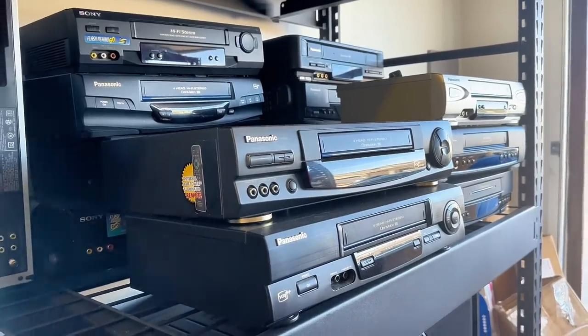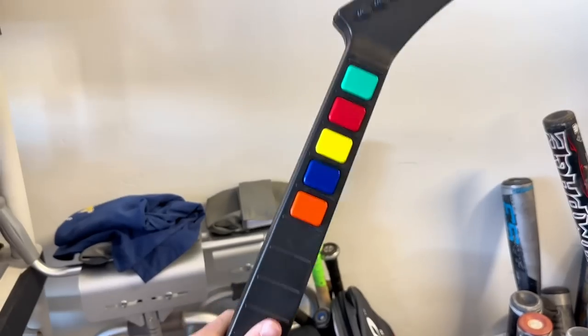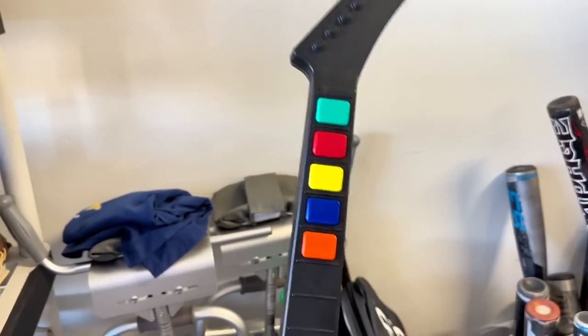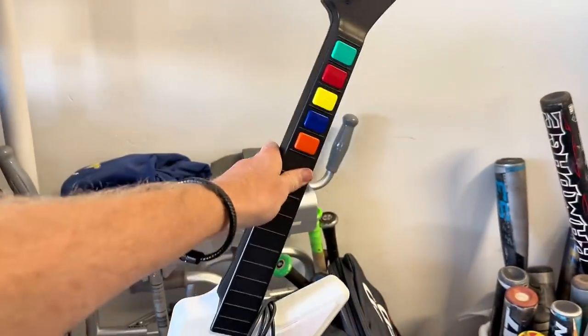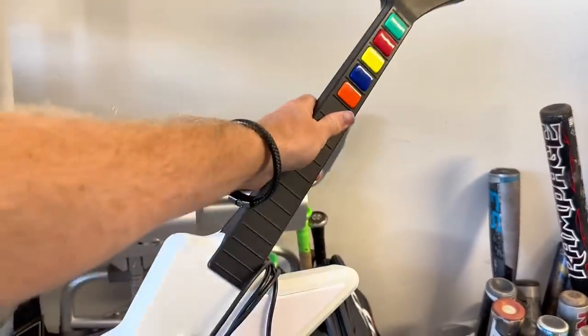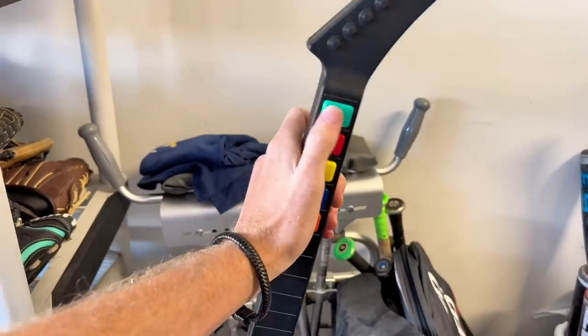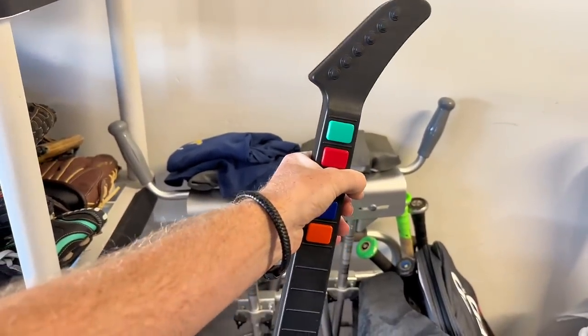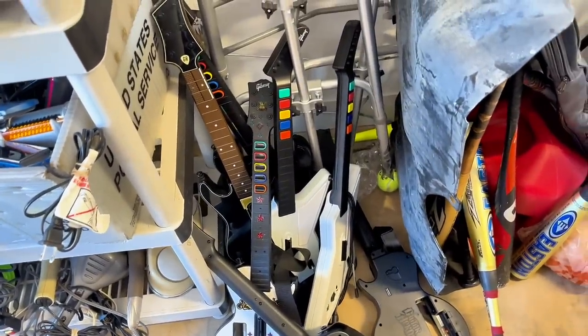We sold another Guitar Hero guitar — this one is broken, the blue and green buttons don't work. You need all of them to work properly, especially the green one, so I put that in the listing. Usually this guitar sells for $120 to $140 shipped, but this one sold for $35 plus shipping because it's broken. I highlighted that several times in the listing, but fingers crossed — sometimes people just refuse to look at descriptions and conditions.